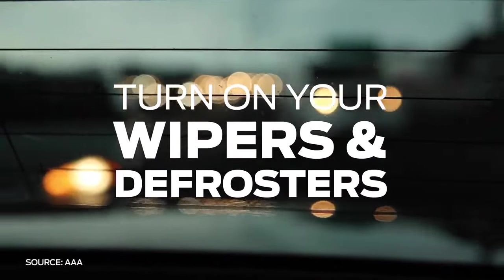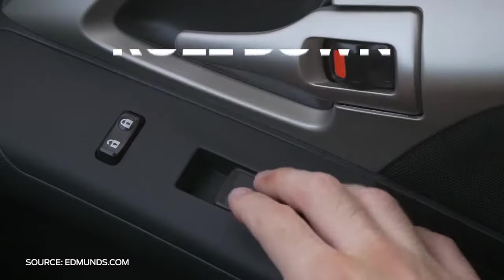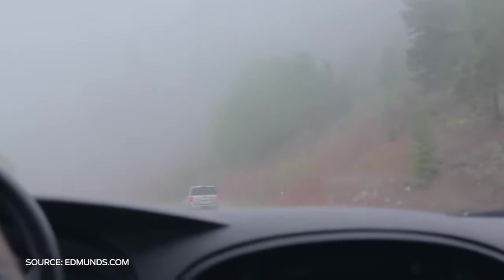Always use your windshield wipers and defrosters in fog to help you see and reduce glare from oncoming vehicles. Roll down your window so you can hear what's happening around you when your visibility is reduced. If you hear any suspicious noises, like squealing or crunching, safely brake and pull to the side of the road.